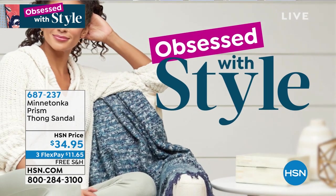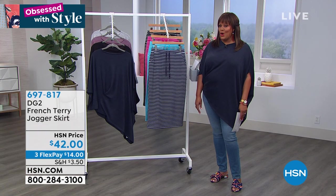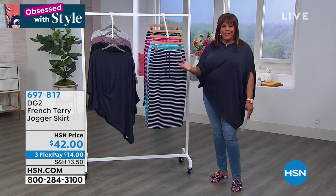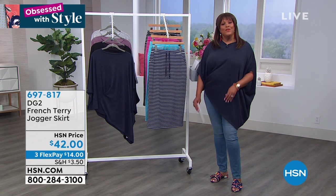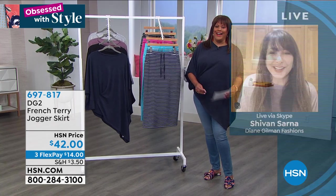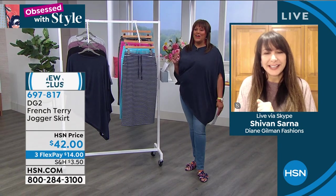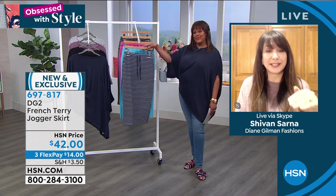Another person who is obsessed with style is Siobhan Sarna — a beloved host at HSN for about 20 years. She's now our beautiful brand ambassador for Diane Gilman. I want to welcome her in on Skype. Hi, good morning Debbie D! Good morning everyone!